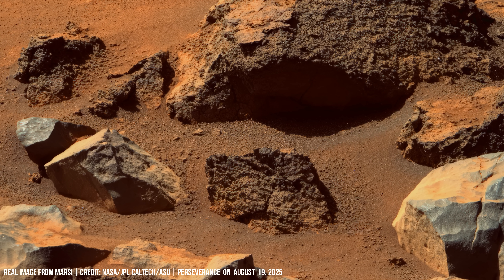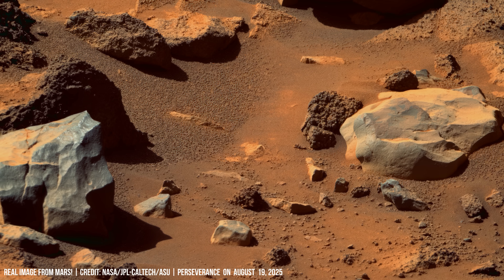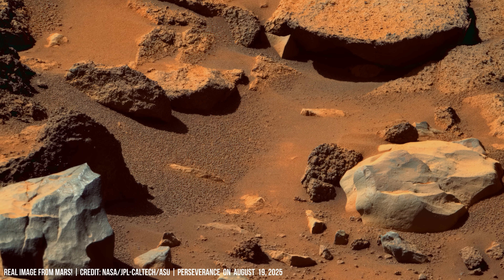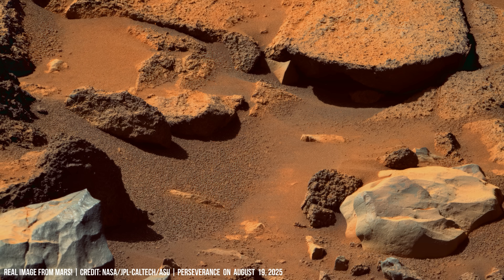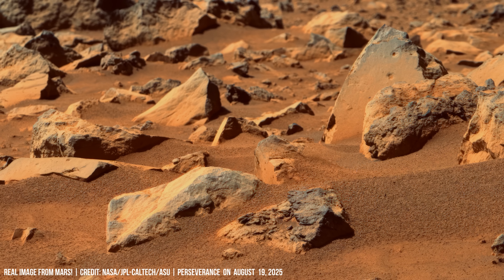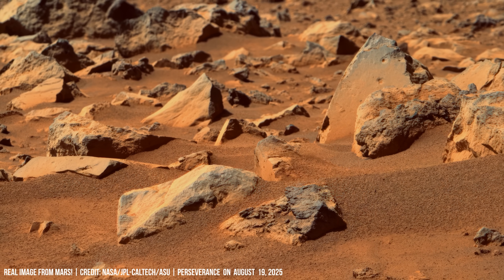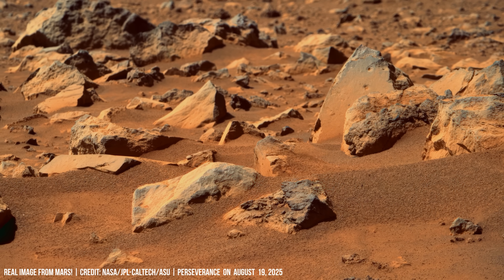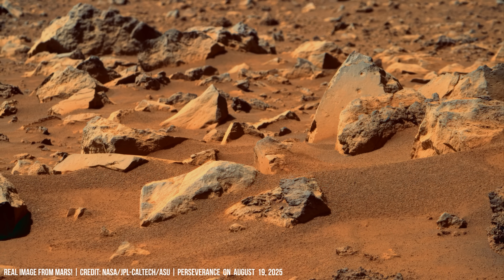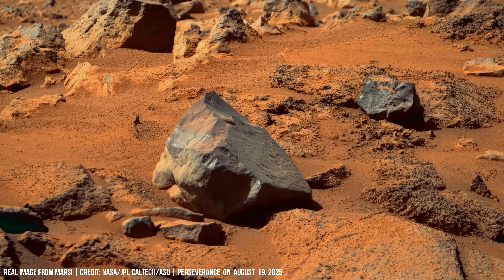The rover's instruments, including SHERLOC, scan surface composition at microscopic resolution. Cameras also capture angular stones embedded in soil — evidence of violent geological processes such as impacts.